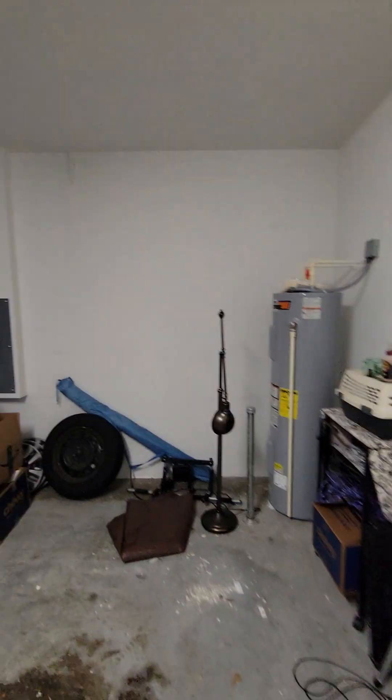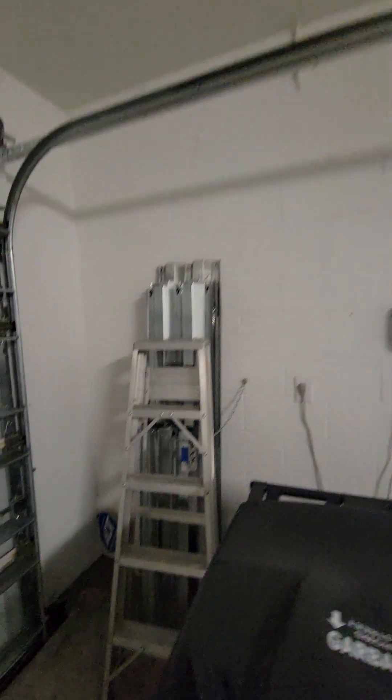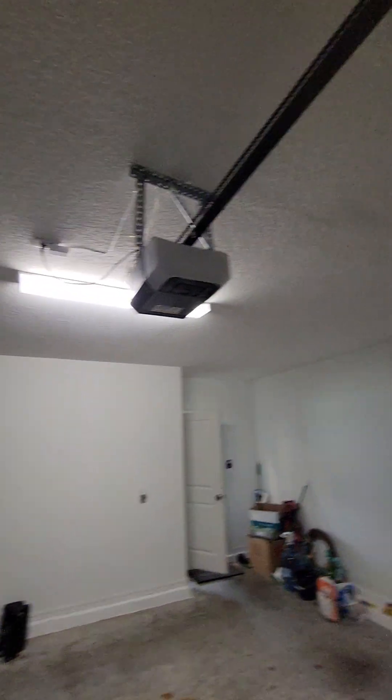Hot water heater, electrical panel, Rain Bird sprinkler system. You can see the hurricane shutters and hurricane brackets again. Garage door opener — basic garage.